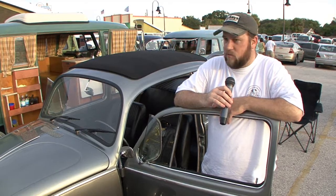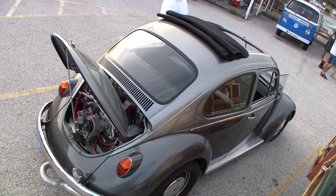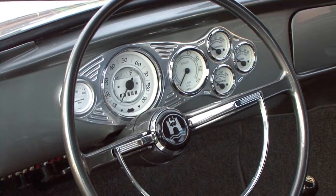It has an original VW roof that we grafted in, it's got the early style front fenders, and it has a lot of custom pieces to it.